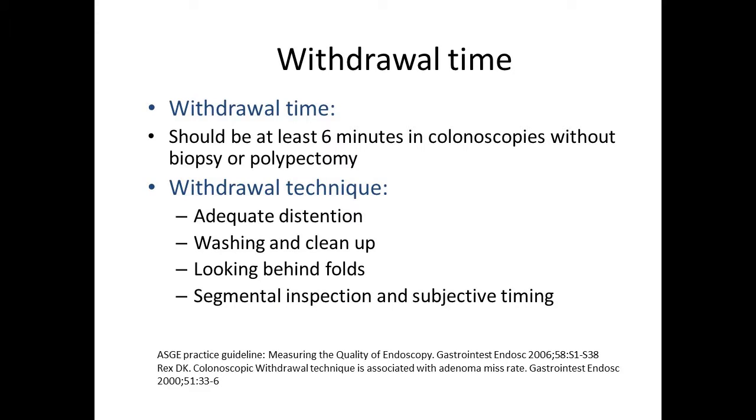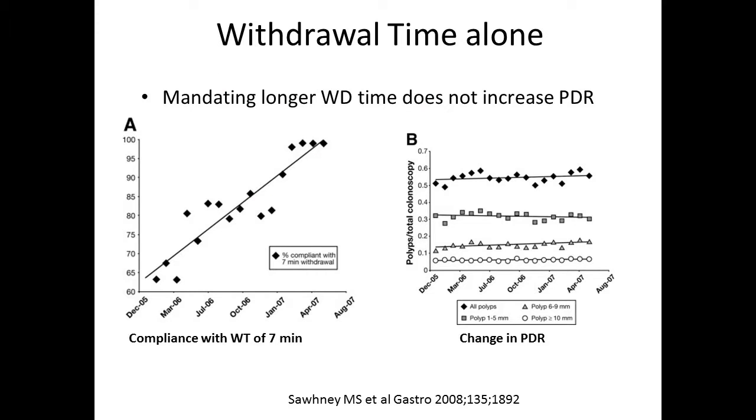Next, I'm going to focus on withdrawal time. This is not only a quality metric by itself, but it's also tied with ADR — increasing withdrawal time seems to increase ADRs. Withdrawal time should be at least six minutes in colonoscopies without biopsies or polypectomy. It's not just spending more time, but actually what you do with that time — the withdrawal technique. That time should be spent on adequate distension, washing and cleanup, looking behind folds, and segmentally inspecting the mucosa.